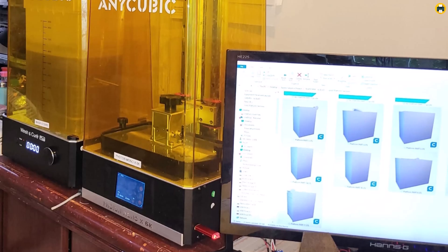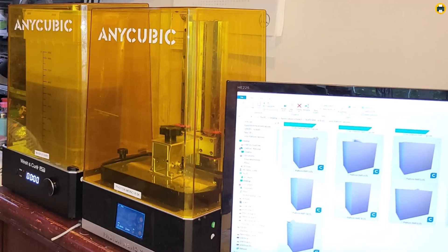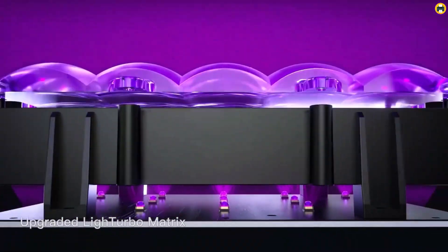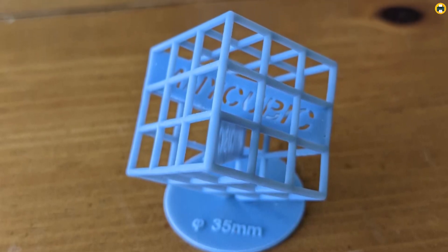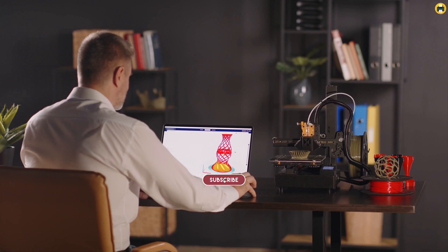Its high-precision capabilities and user-friendly design make it one of the best 3D printers for beginners and experts alike. Its resin printing efficiency is impressive, ensuring faster project completion with excellent surface quality. Whether you're printing models for gaming, design prototypes, or hobby projects, the Photon Mono 2 delivers consistent, professional results.